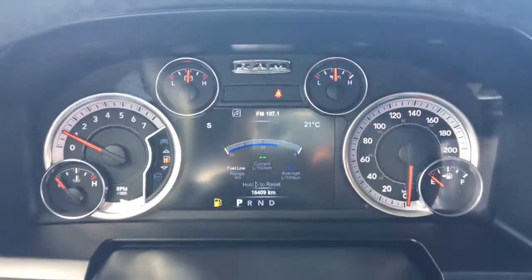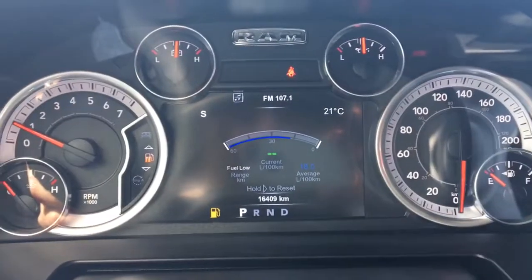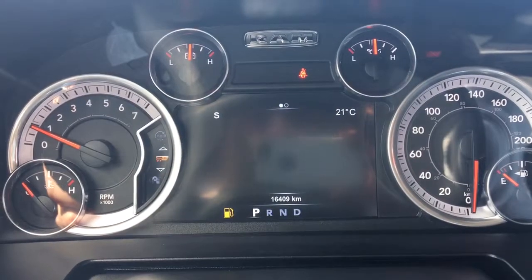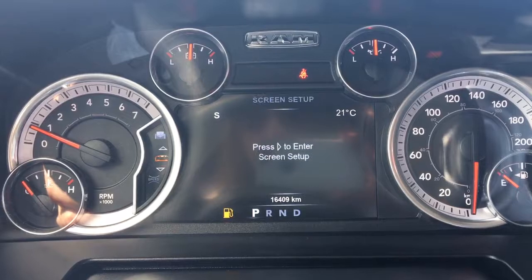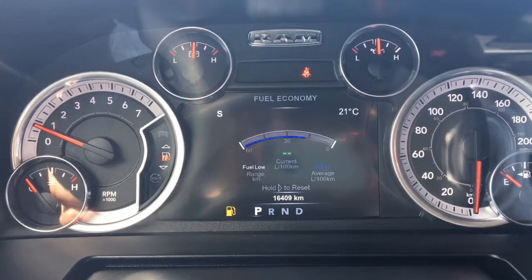We'll flick through a few of the screen options here using these buttons on the steering wheel. Right now we're at your fuel economy, trip A, trip B, trailer tow, audio, stored messages, screen setup, speedometer, vehicle information — and then we're back to that fuel economy.